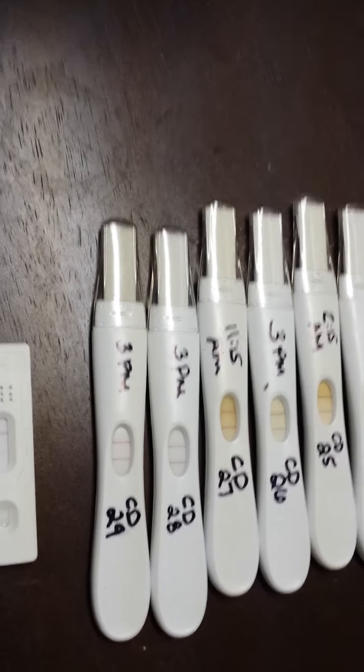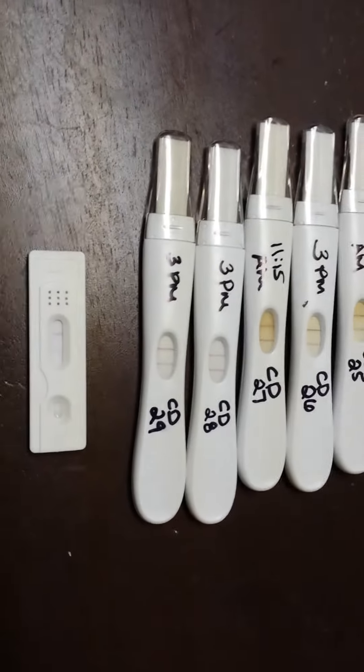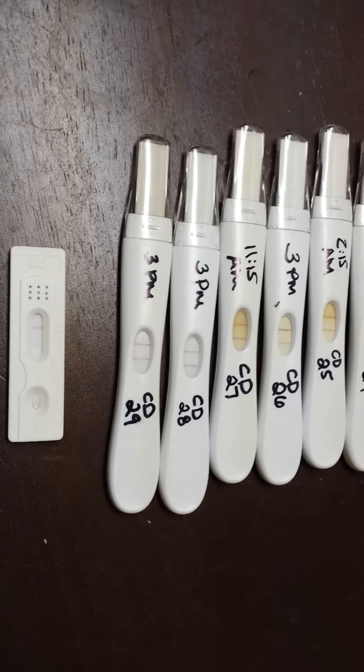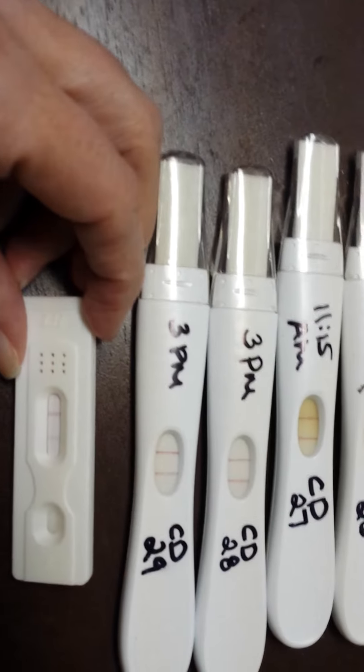There's a test line of some sort and so far it's been about two minutes. You should know within about ten minutes what the result is going to be.